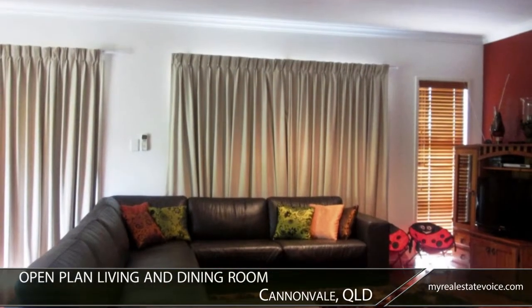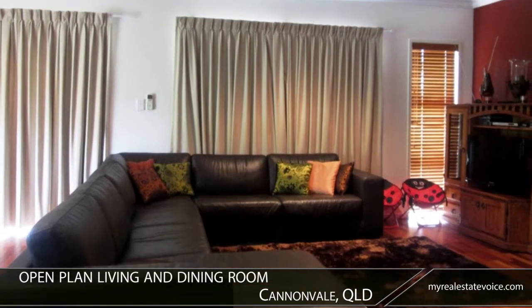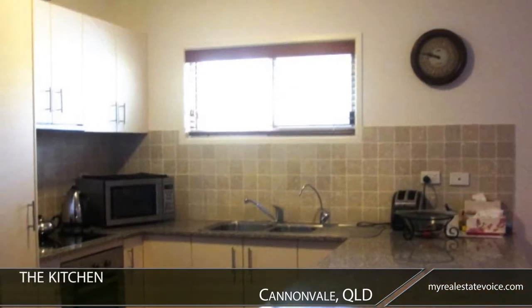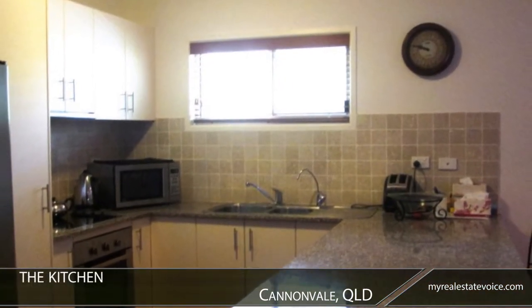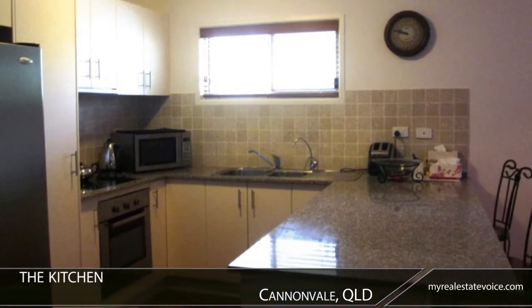The open-plan living and dining room leads directly to the front veranda, which wraps onto the kitchen. The kitchen features stone benchtops, stainless steel appliances including a double fridge, and a tiled splash-back.